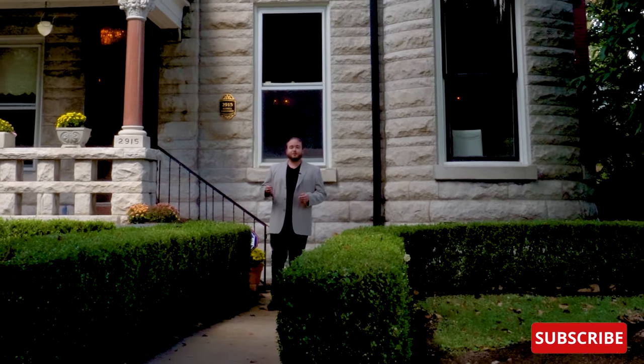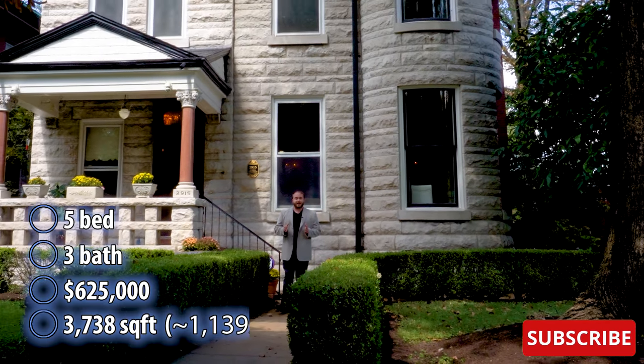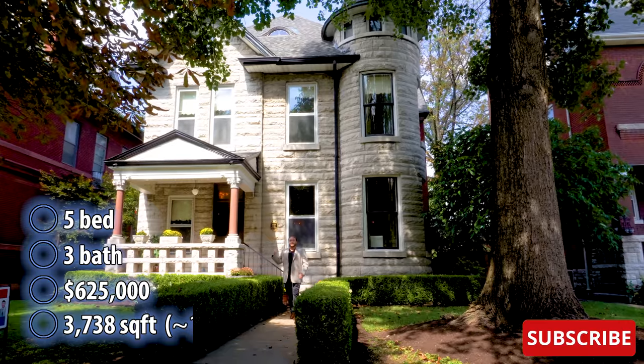Hi everyone, my name is Ken. Welcome to This House. Today we are exploring a Richardsonian Romanesque style house in St. Louis, Missouri. This house was built in 1904 and boasts over 3,700 square feet. Let's go see what's inside.